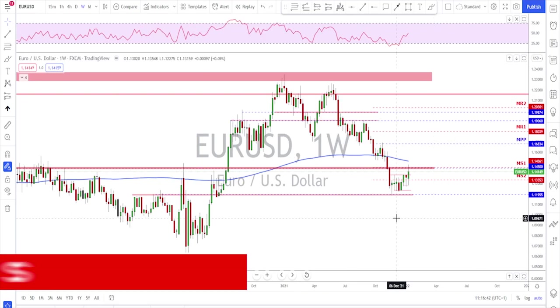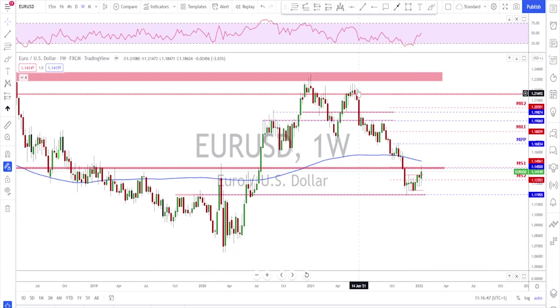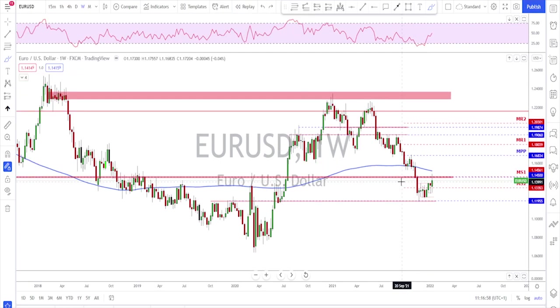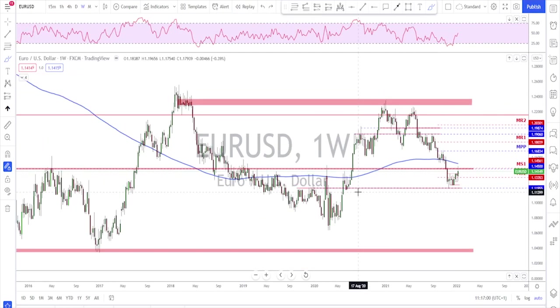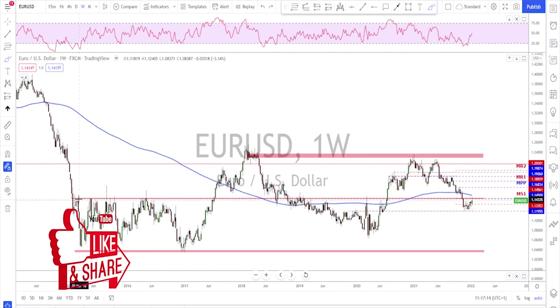Looking at the weekly time frame, it is telling us that we are in a bearish trend and that we've got a little bit of a correction — or possibly a reversal. It's very hard to predict if this is a reversal or just a correction. What's important here: if we look left, we saw that we broke below a key structure and we've done a retest, with a little bit of a rejection on Friday.